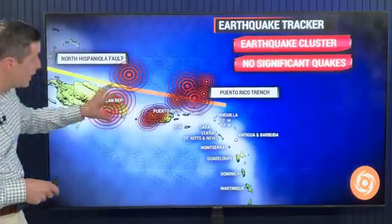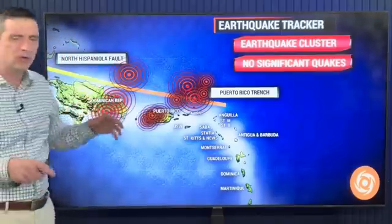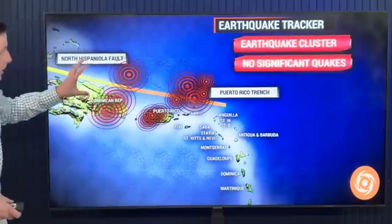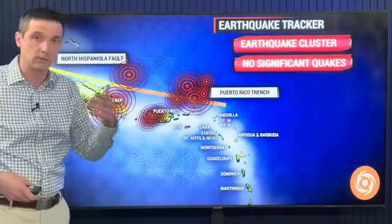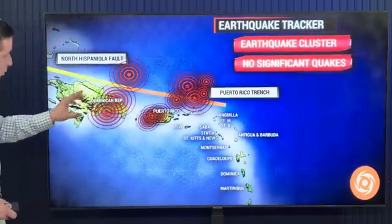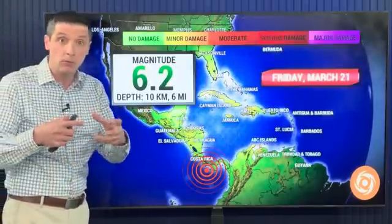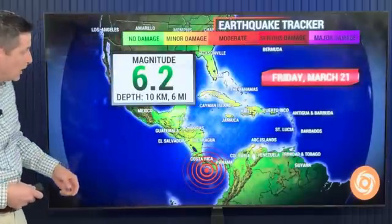I'm still watching this quake cluster. It did quiet down a little bit yesterday, but we've still seen some. There are always little quakes around Puerto Rico, but there's been a little uptick — I haven't seen anything really bigger than 4.0 for the most part. Most of it's been around 2 to about 3 in magnitude, but watching the DR over toward Puerto Rico, the US and British Virgin Islands, for that earthquake cluster.